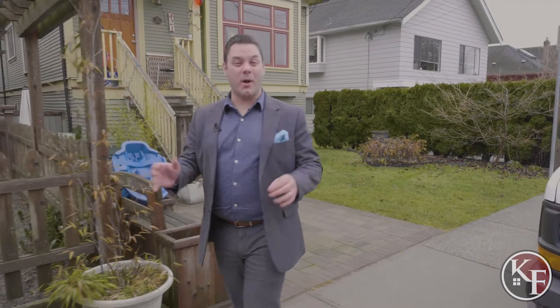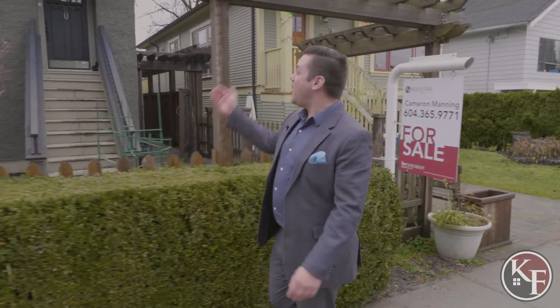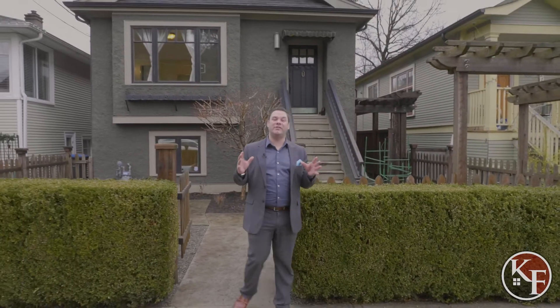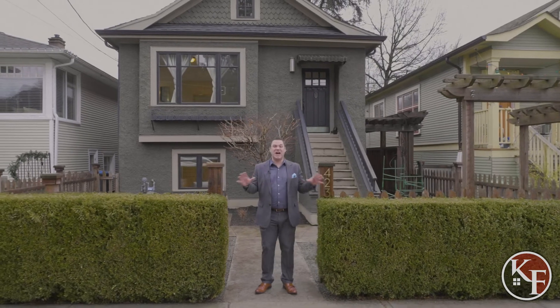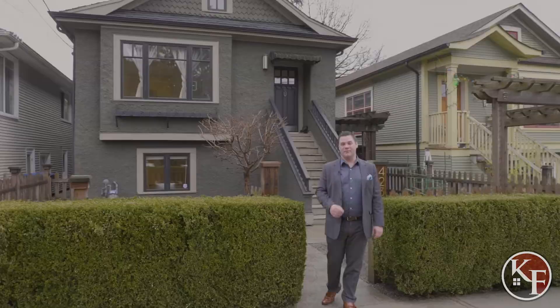Welcome back to another property tour here on the Kelly Fry Team channel. Today we're proud to present 423 Oak Street. This is a beautiful heritage style rancher with a ton of upgrades, located in the Queen's Park area of New Westminster.